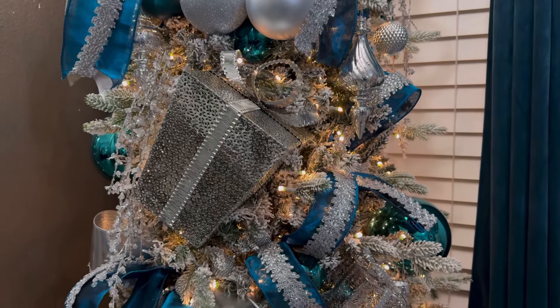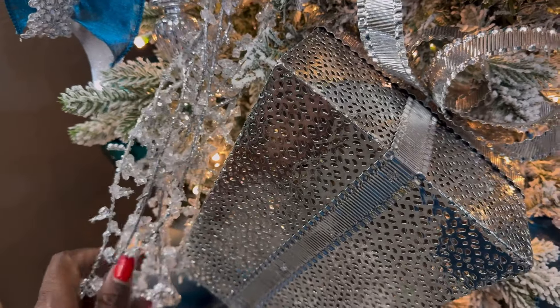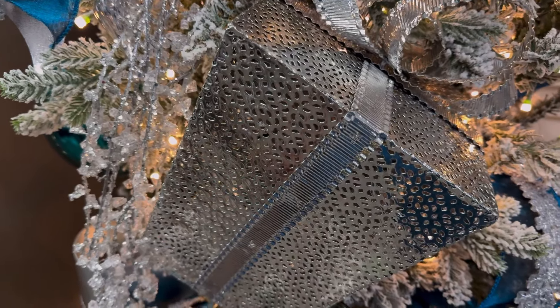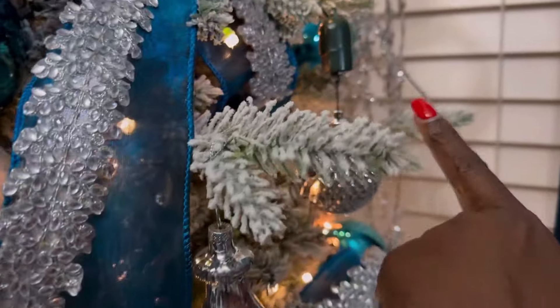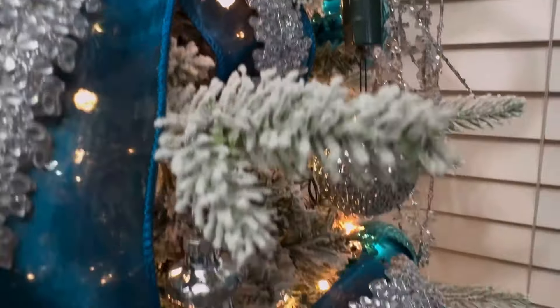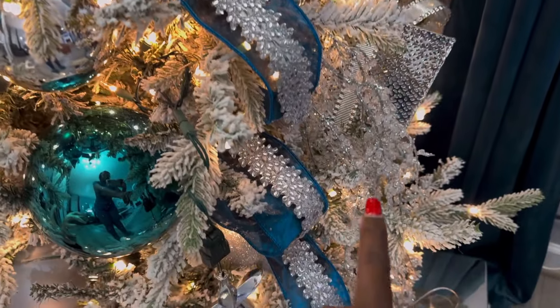All my silver ornaments are from Hobby Lobby. I also have some ice-like picks in the tree — I think I have three of these. Those are from Michael's. I have one here, one over here, and one at the bottom.